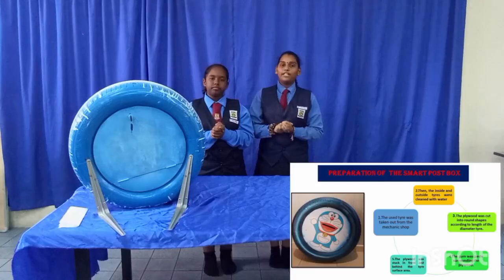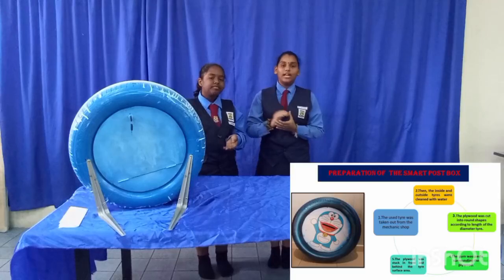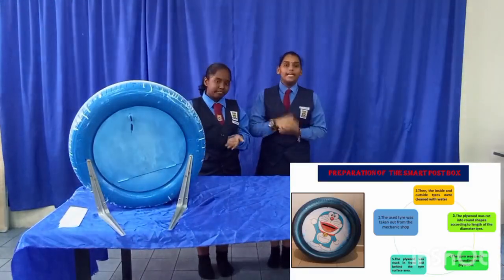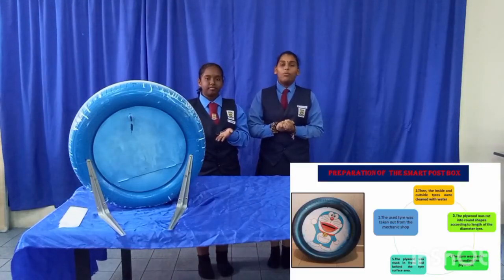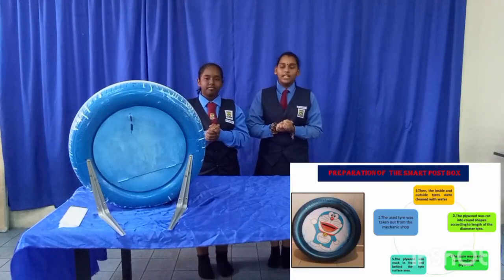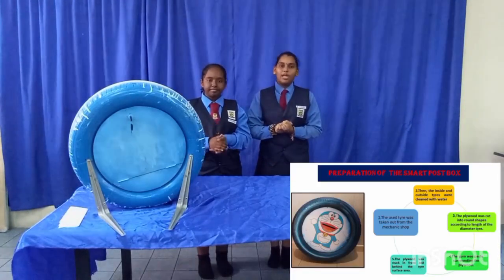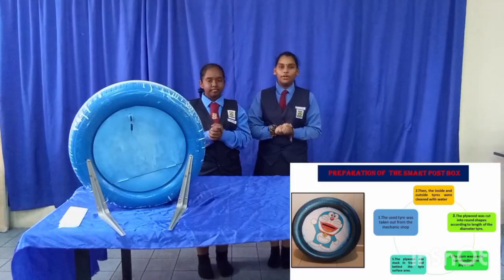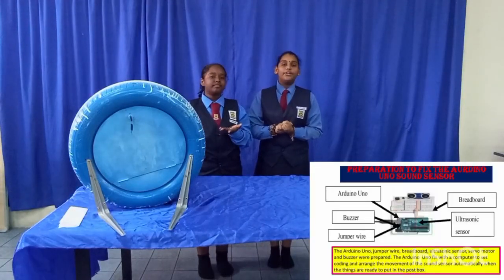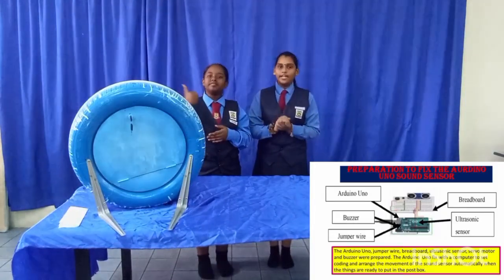I would like to describe the preparation of the smart postbox. First, the used tire was taken from a car tire mechanic shop. Then, the inside and outside of the tire were cleaned with water. The plywood was cut into a round shape according to the diameter of the tire. The gun was used to seal around the plywood. The plywood was attached to the front and back of the tire surface. The middle of the plywood was made with a slot for the hood. The buzzer was connected with an Arduino Uno system to detect when the postbox is full. Lastly, the smart postbox is ready to use.